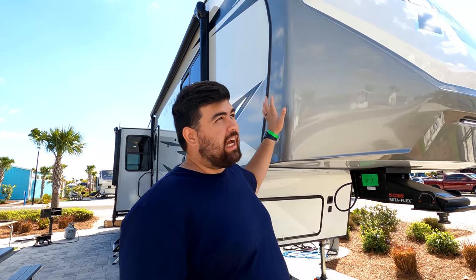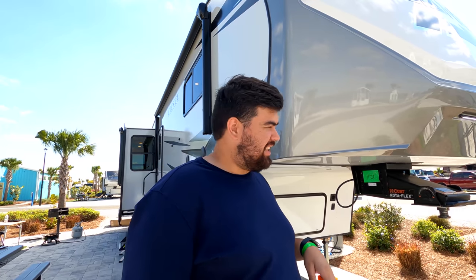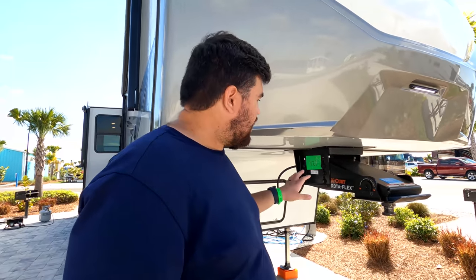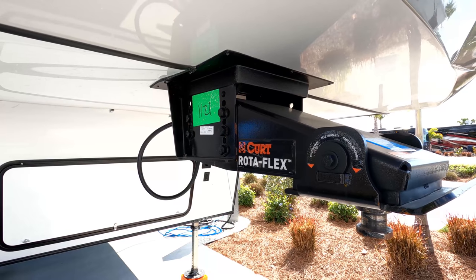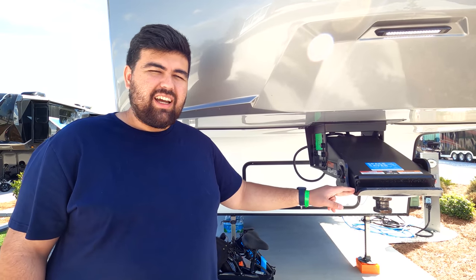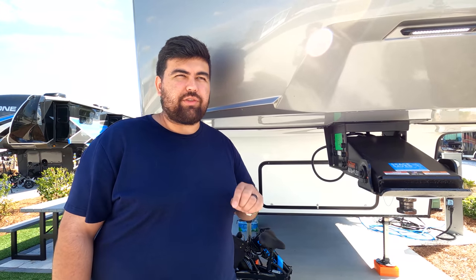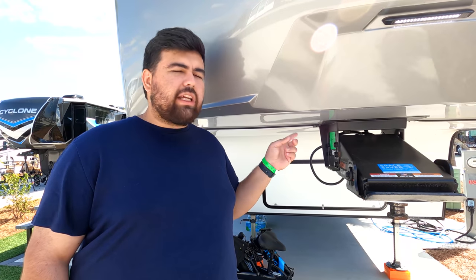Starting on the outside, up front it has a fiberglass front cap painted with the Alliance branding. I really like the color scheme, and the front cap almost sparkles or glistens in the sun. Alliance uses the Kurt Rotoflex pin box on all their fifth wheels — one of my favorites at this price point because it helps with chucking and makes for a smoother ride. We paired it with the Kurt fifth wheel hitch. Huge thanks to Lippert for hooking us up — Kurt is owned by Lippert, an amazing company really committed to the camping community.